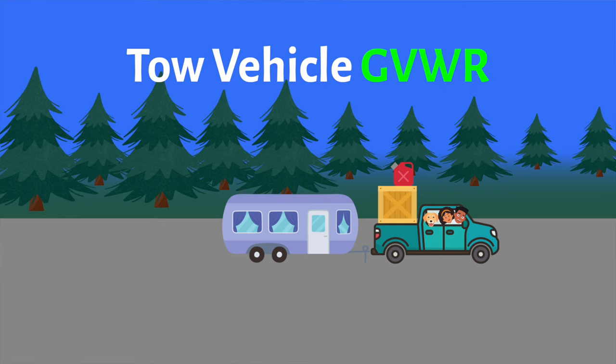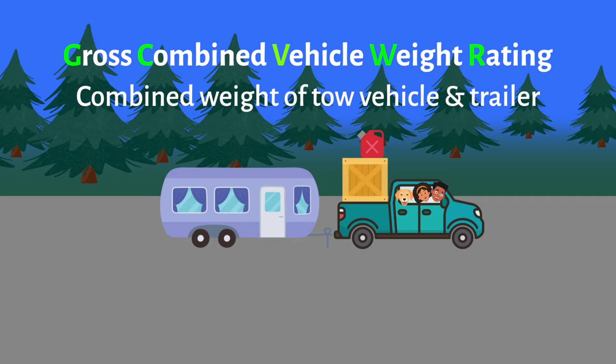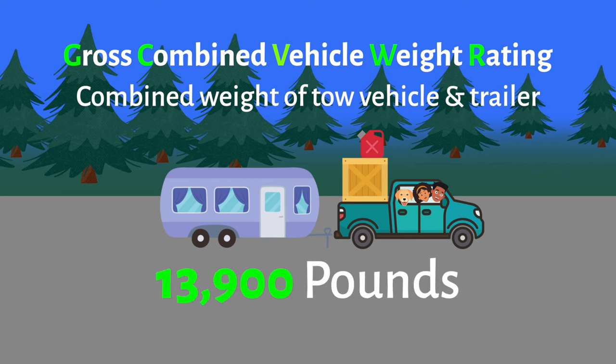Next, let's talk about GCVWR, or Gross Combined Vehicle Weight Rating — this is the combined weight of your tow vehicle and your trailer. For us, the GCVWR of our Ram 1500 is 13,900 pounds.